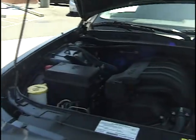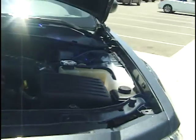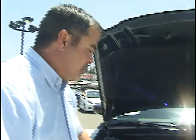Check out how clean this is. 2.7 liter 6-cylinder motor — very economical. Gas prices are high, and this will give you the fuel economy and performance that you're looking for. It's just been detailed; it's like new.